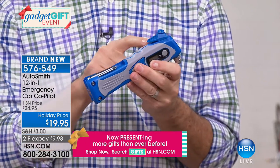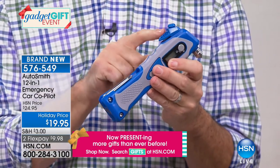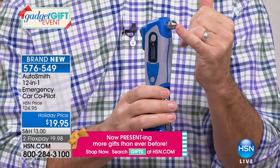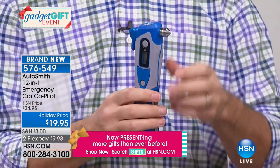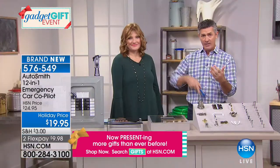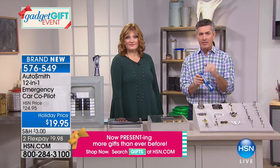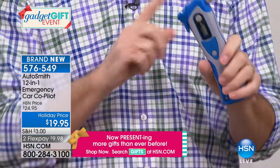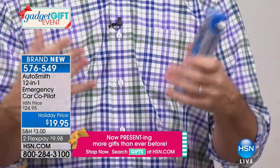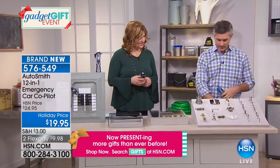The two most important features are the seatbelt cutter and the glass breaking tool. There's a cutting blade protected from your hand — you hook it around the belt and cut yourself free from the shoulder strap or lap belt. Then on the other side is a hardened steel tip to break the driver's side glass window. Tempered auto safety glass — you can hit it without practice, without much strength, and that glass breaks into many pieces and falls away.